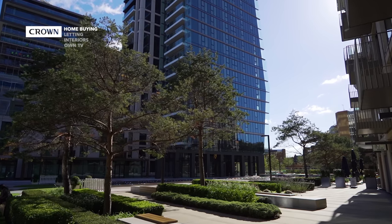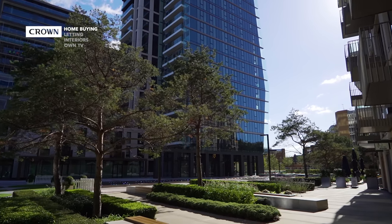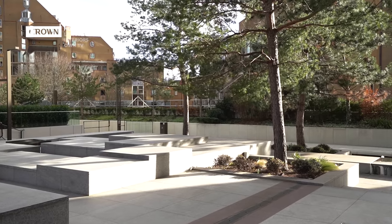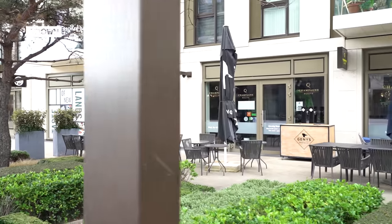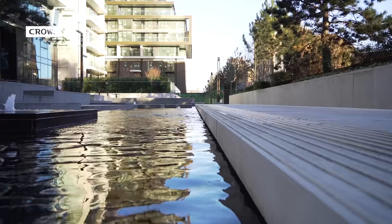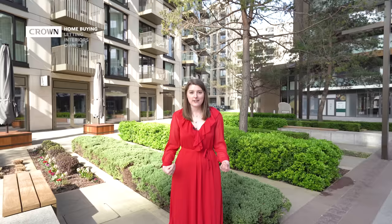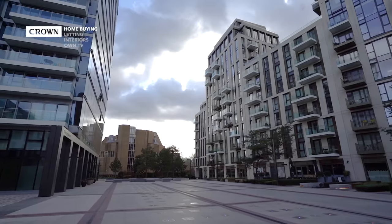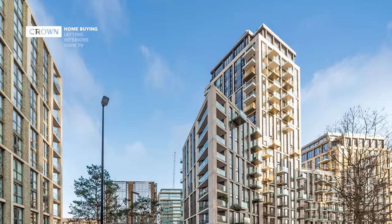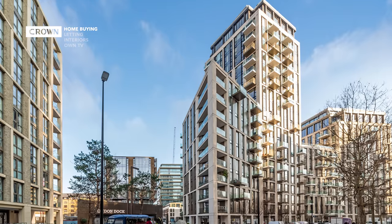The London Dock development itself is set within 7.5 acres of a mixture of commercial and residential space, as well as beautiful landscaped gardens that really help create this stunning community feel. The building we're going to be looking at today is called Admiralty House, built by Patel Taylor Architects. It's simple and elegant, and it's a structure that the London Dock development really centres around.